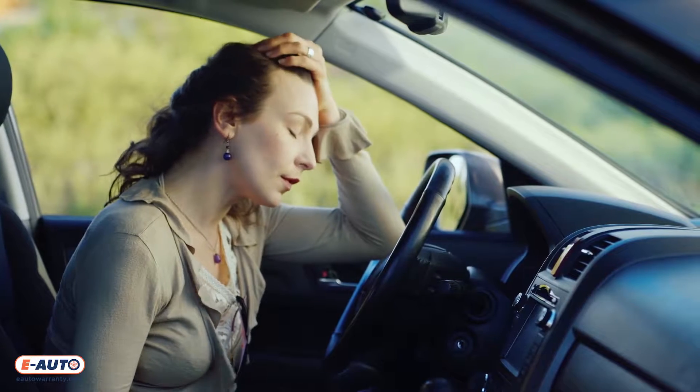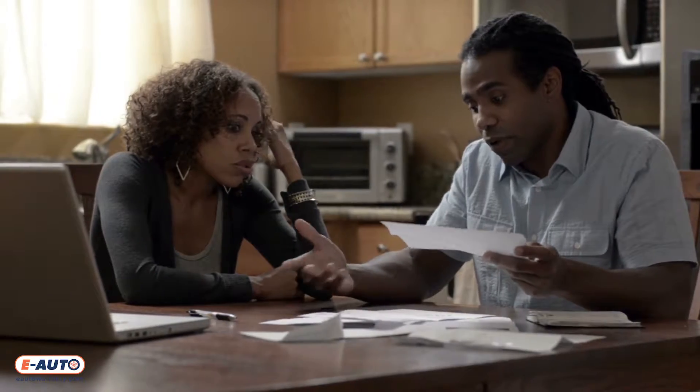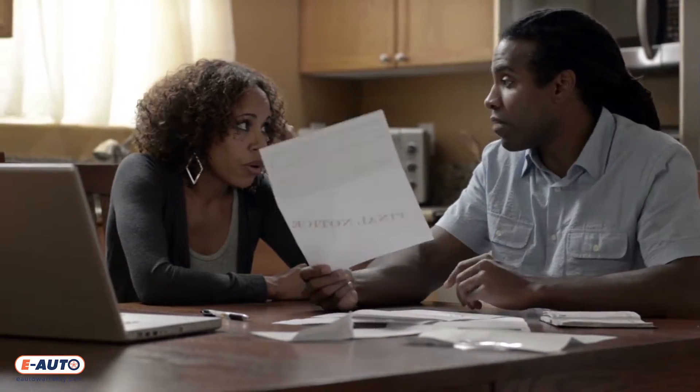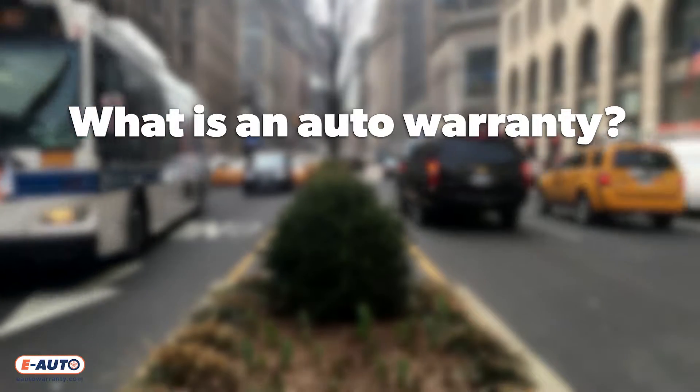Especially those drivers that have vehicles no longer under factory warranty, leaving an extended warranty as the only option to offset repair costs. So what is an auto warranty, and how does it work?